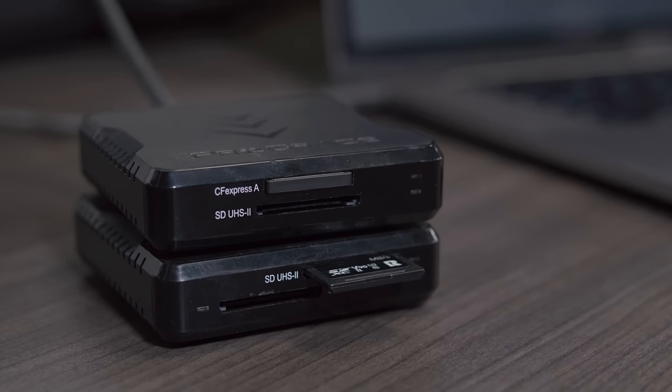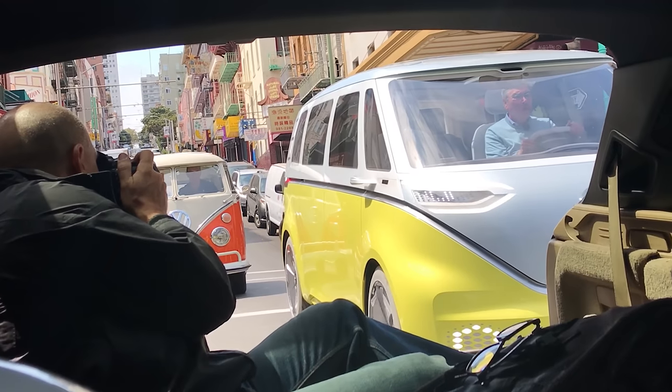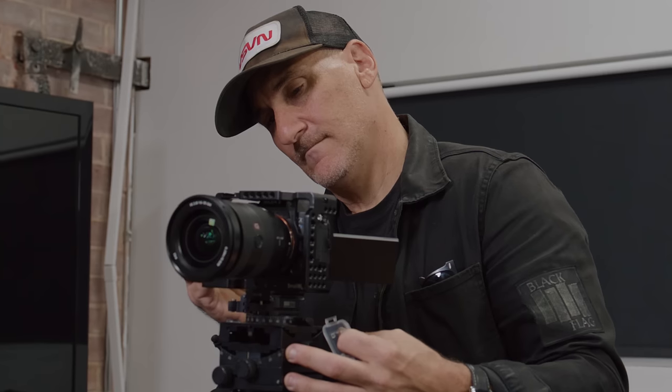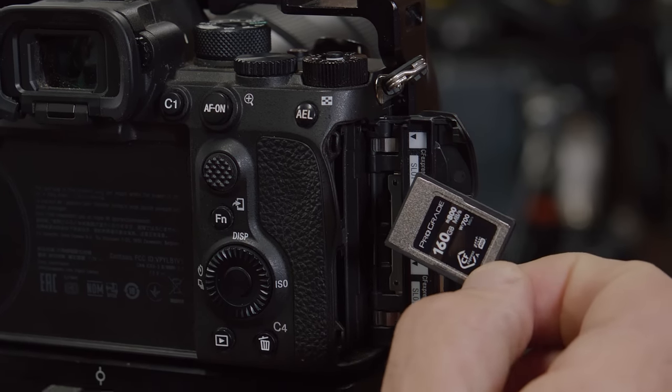They read at 800 megabytes a second and it's almost instantaneous. I've been using ProGrade cards for a while now and I totally stand behind them. It's a solid product, solid manufacturer, totally reliable.